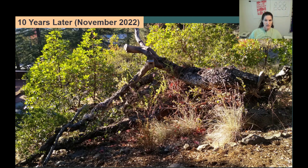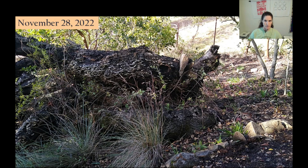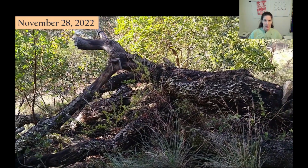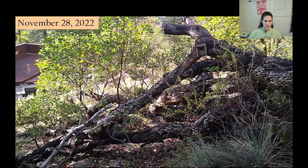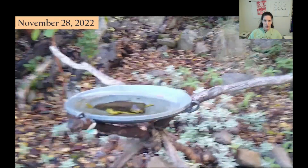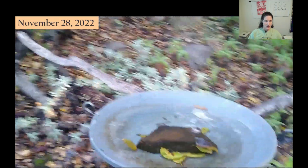Now, 10 years later, the carcass is the center of a thriving habitat surrounded by other native plants and trees growing up and around it. Here's a closer look at what it looks like now from the east side looking to the west. This is the view from the south side looking to the north.